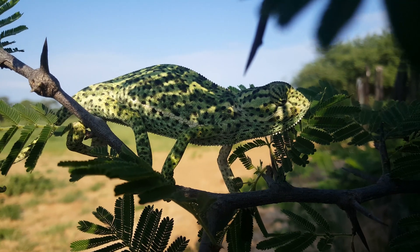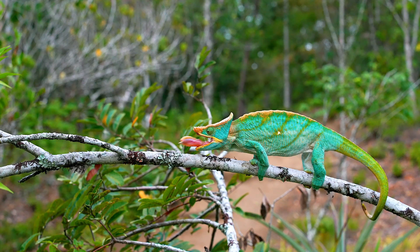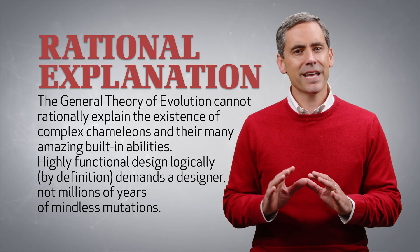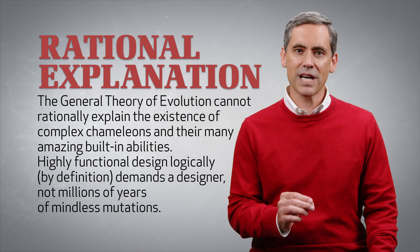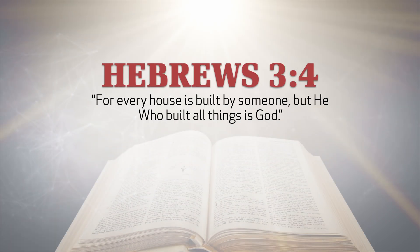Evolutionists admit that chameleons have the abilities of expert tree climbers. With their highly complex tongues and amazing eyes, they are designed to hunt. What's more, they are said to have the remarkable ability to exhibit complex and rapid color changes. In truth, the general theory of evolution cannot rationally explain the existence of complex chameleons and their many amazing built-in abilities. Highly functional design logically, by definition, demands a designer, not millions of years of mindless mutations. Yes, chameleon complexity cries out for a creative creator. For every house is built by someone, but he who built all things is God.